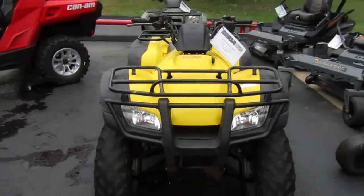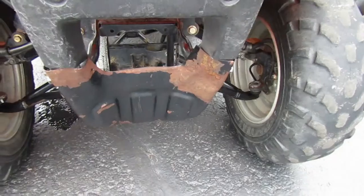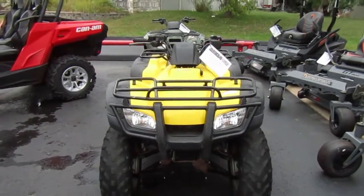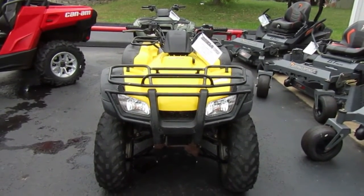If you're interested in this 2004 Honda Rancher 350, note there appears to be some minor front-end work. Please give us a call at Mega Motorsports in West Plains, Missouri.